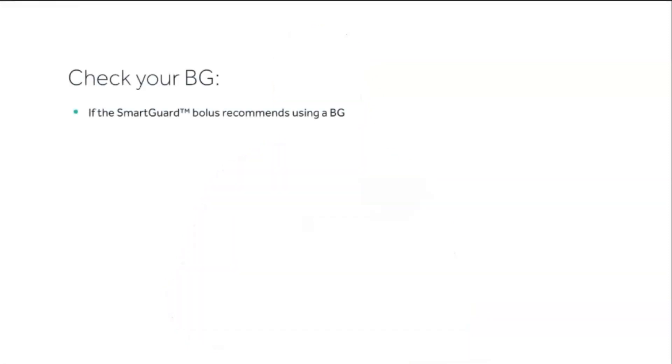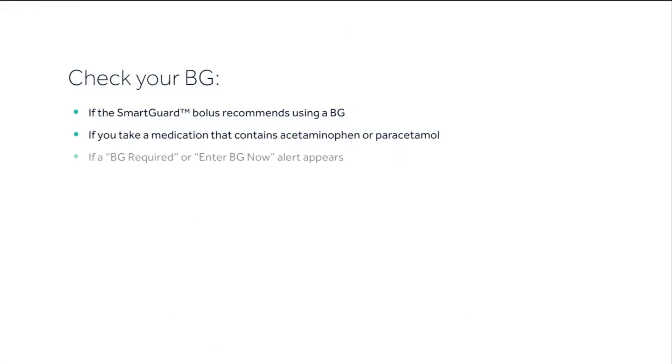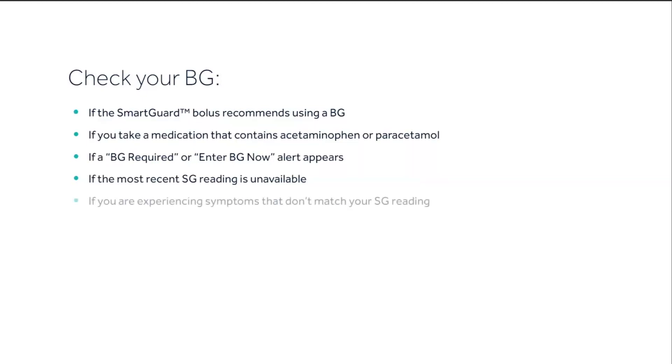You probably remember there are specific times you'll need to test your blood glucose. Let's take a look at those situations again: if the SmartGuard bolus recommends using a BG, if you take a medication that contains acetaminophen or paracetamol, if a BG required or 'Enter BG Now' alert appears, or if the most recent SG reading is unavailable.